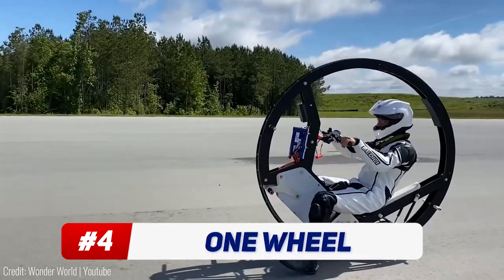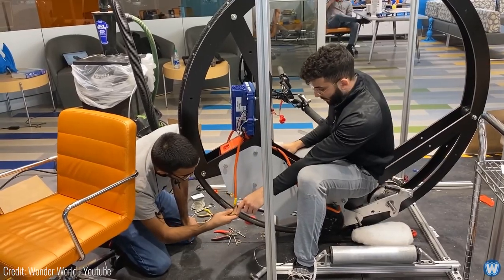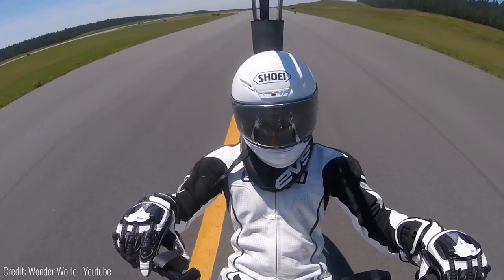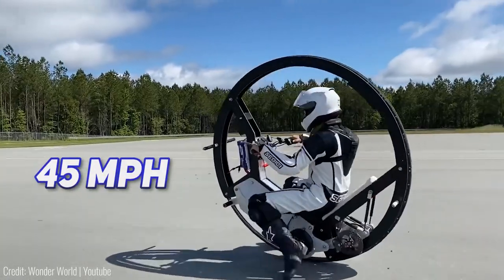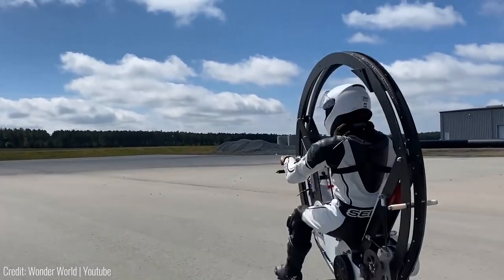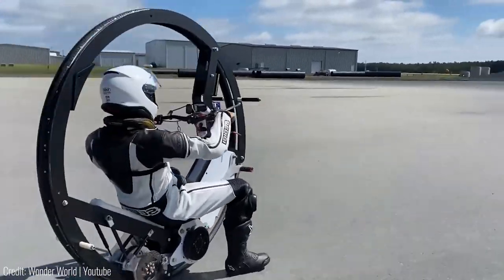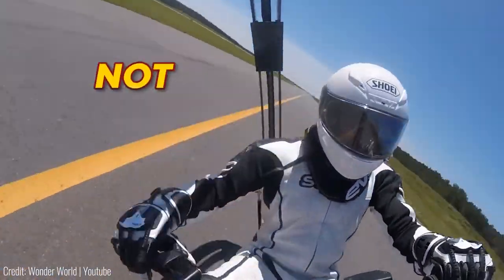We've seen single-wheeled bikes before, but never like this. Some highly imaginative mechanical engineering students from Duke University came up with an idea to build the fastest one-wheeler in the world. The wheel goes all the way over the rider's head and can take you to over 45 miles per hour. With connections with the Guinness Book of World Records, the team is known for creating a monowheel that can hit 70 miles per hour. If you're in the market for something to take you to work, look elsewhere — the monowheel is not road legal, though it really should be.